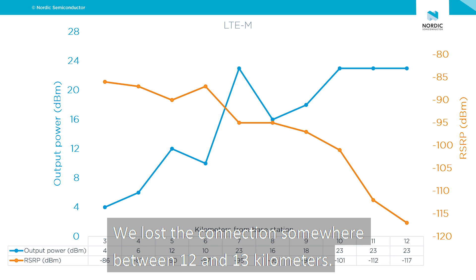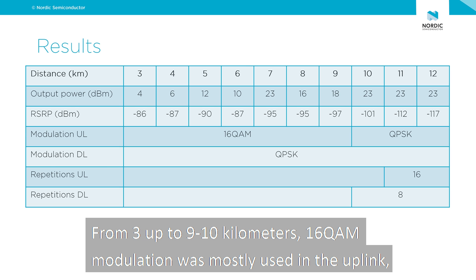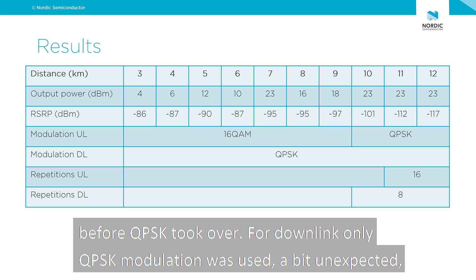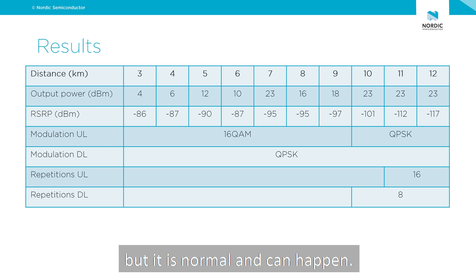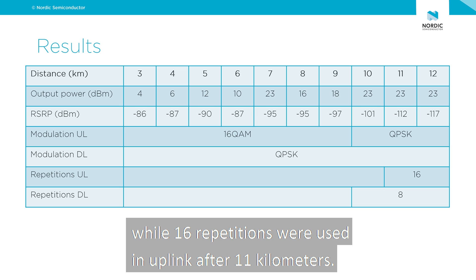We lost the connection somewhere between 12 and 13 km. This table shows all the results for LTE-M including modulation and repetitions. From 3 up to 9–10 km, 16-QAM modulation was mostly used in uplink before QPSK took over. For downlink, only QPSK modulation was used — a bit unexpected, but it is normal and can happen. When it comes to repetitions, 8 repetitions were used in downlink after 10 km, while 16 repetitions were used in uplink after 11 km.